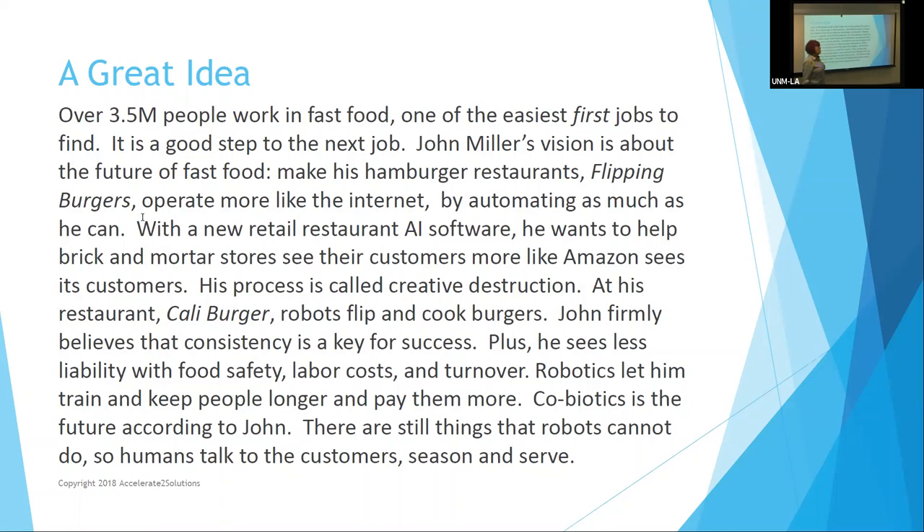We're going to use this story because it's quite a good one — I saw it on the news last night. There's a guy named John Miller who has a company. One of his restaurants is called Flipping Burgers and he has another called Cali Burger. Basically, he wants to make his restaurants more consistent in terms of product, lower his labor costs, and turn out a high-quality product that everybody orders — much in the same way everybody goes to Amazon looking for so many different things.